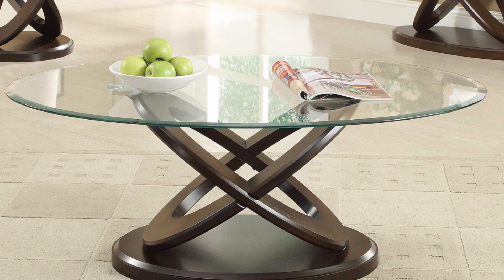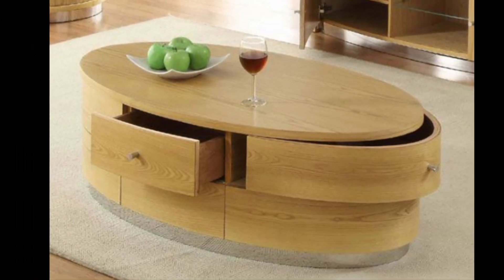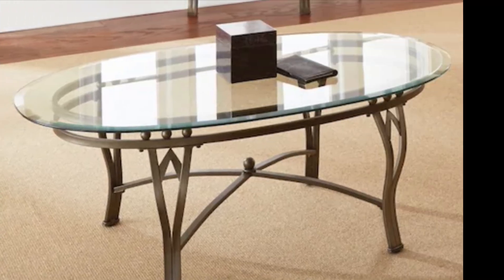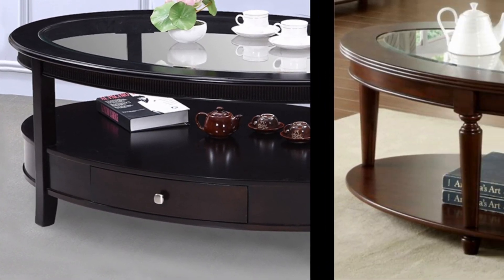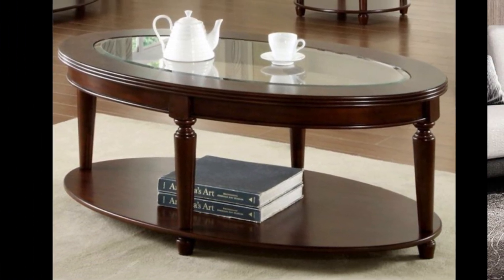Here are the main coffee table shapes to choose from. Oval coffee tables are great at balancing form and function. They promote movement and offer ample space for storing things on top. With no sharp edges, oval tables are also great for people with kids.